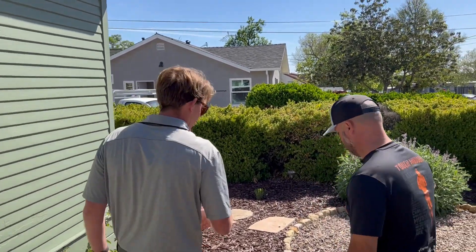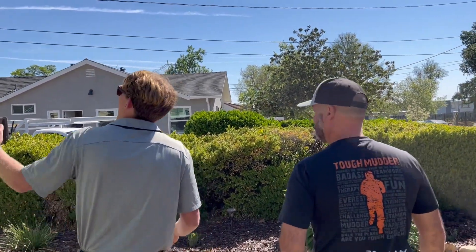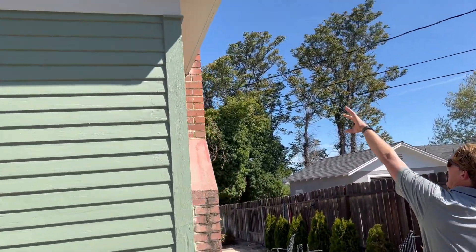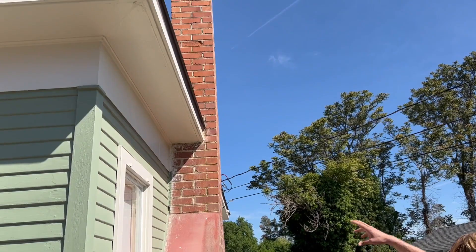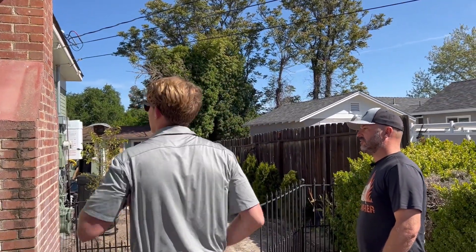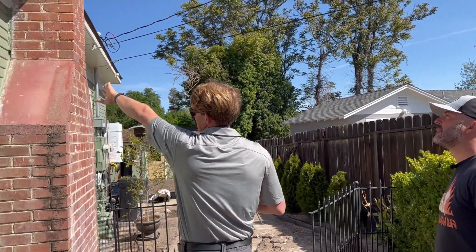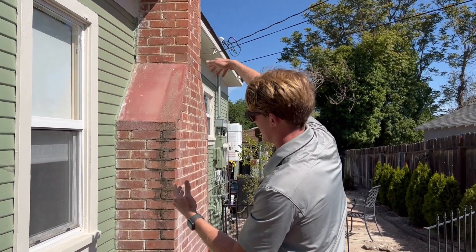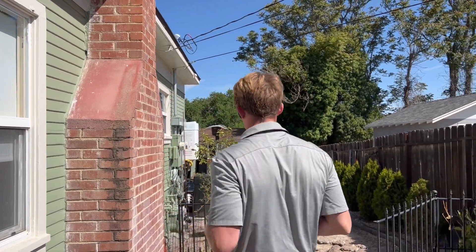Making our way around the home, I'm looking at the condition of the paint. Coming up to a chimney like this, I'm looking for any excessive cracking or leaning — anything that could be a safety concern. I'm also checking the connection to the home: is it flashed and caulked? Are there going to be any problems with moisture intrusion?